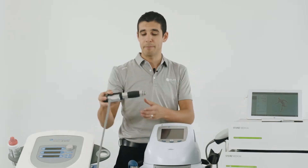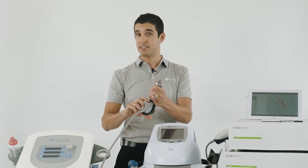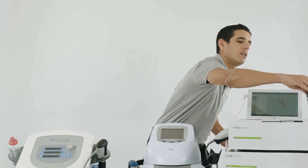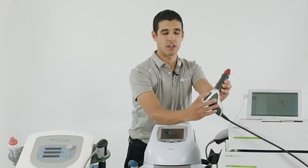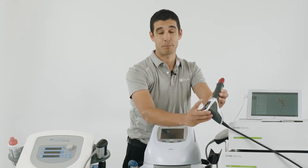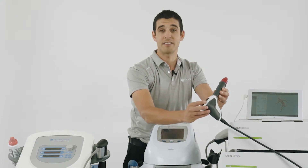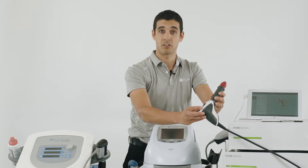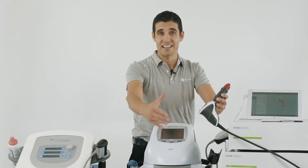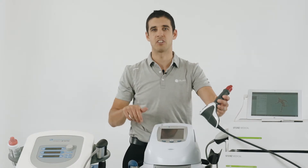The Chattanooga handpiece has just one button to start the treatment, whereas the Storz handpiece has all the settings on the handpiece, so you can control the bar pressure and the intensity. You can even select programs from the handpiece. This is great because it allows the therapist to adjust settings on the handpiece whilst treating the patient, instead of coming back to the machine to change the settings.